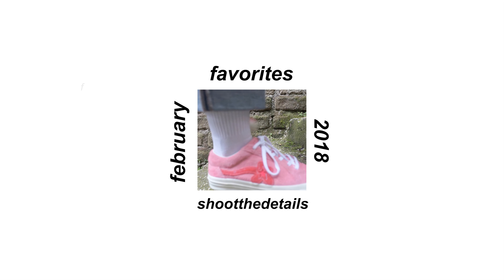Hi guys, I'm Chris and I'm Nina, and welcome to another monthly faves — February faves, what is it?